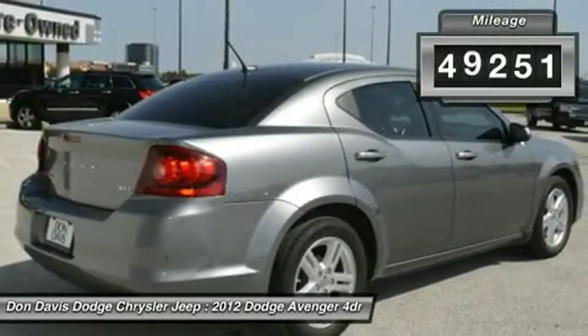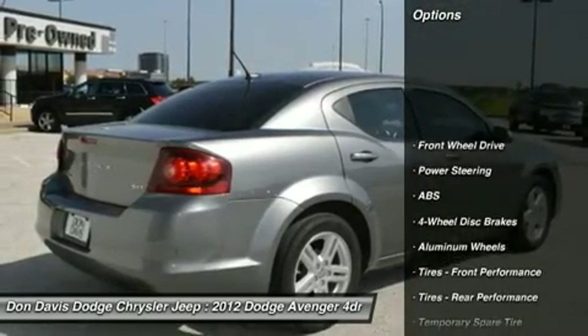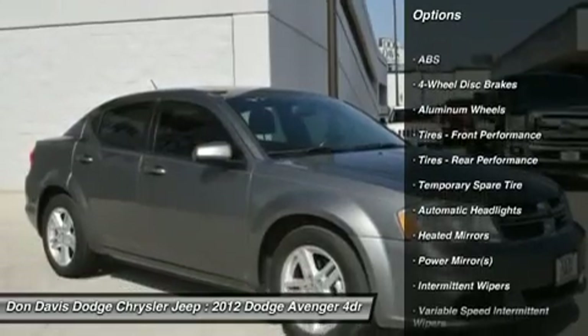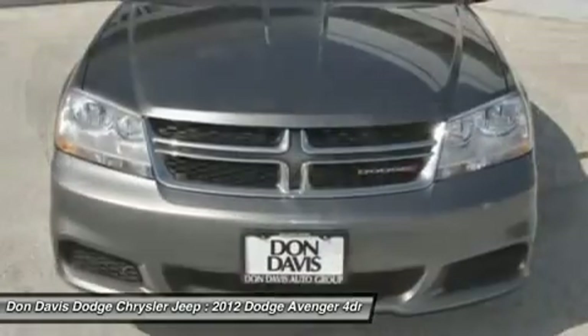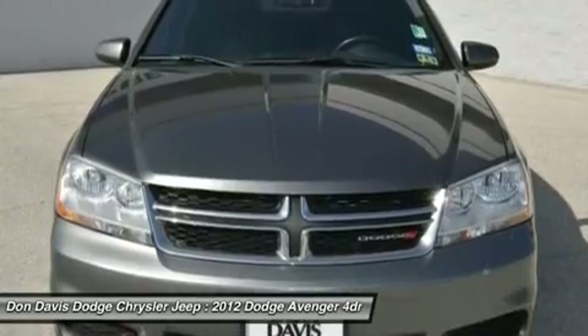This vehicle has less than 50,000 miles. Here are some of this vehicle's great options: traction control, steering wheel audio controls, anti-lock braking system, stability control, air conditioning, power steering, adjustable steering wheel, driver airbag, cruise control, and aluminum wheels.